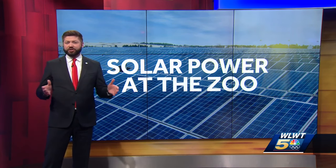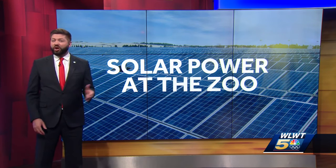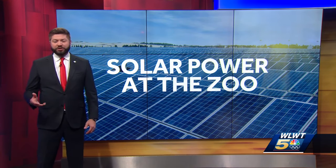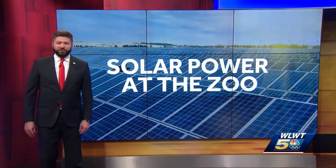The zoo's sustainability efforts don't just stop within city limits. The zoo's 600-acre solar farm in Warren County is the largest in southwest Ohio. That renewable energy will be bought by companies in the region to help them reach their own sustainability goals as well. Reporting from WLWT News 5.